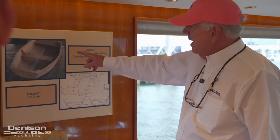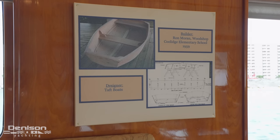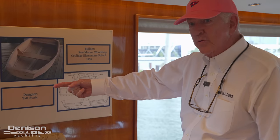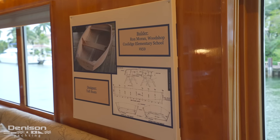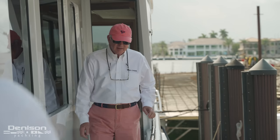This is Taft Boatworks — they're the designer — and it's a boat kit. It's an eight-foot boat that I had shipped from the Midwest to my dad's grocery store because the school was right across the street from his store. So this was the plans, and I built it at Coolidge Elementary School back in 1959. And I've had a boat whenever I can afford it ever since.